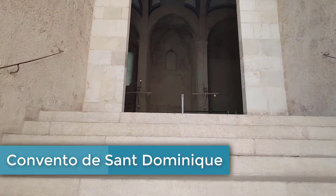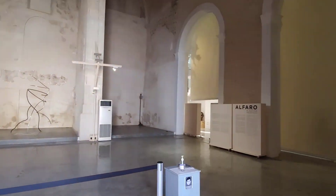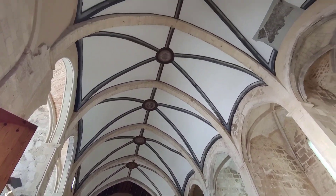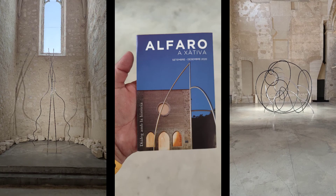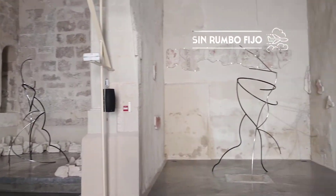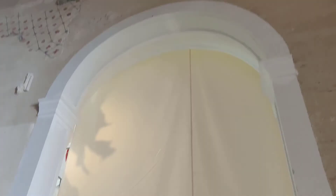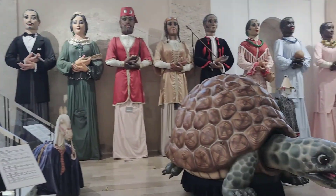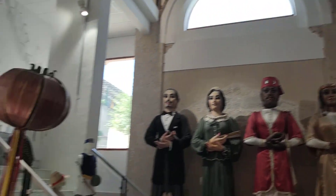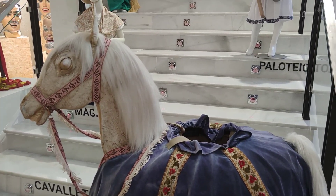Este antiguo convento dominico fue construido entre los siglos XIII y XIV por el rey Jaume II, cuando Xàtiva era la segunda ciudad más importante del Reino de Valencia. Este convento de época medieval fue un foco importante para la difusión cultural. La visita es gratuita y pudimos disfrutar de una exposición del artista Alfaro y también de la fiesta del Corpus Christi, que está constantemente en los espacios de este convento.